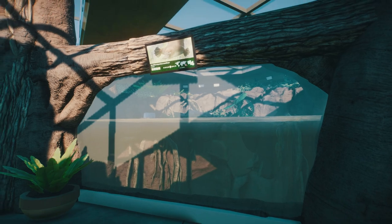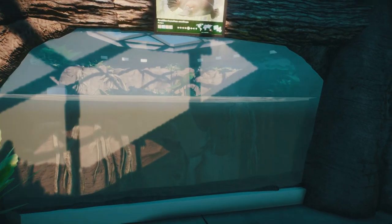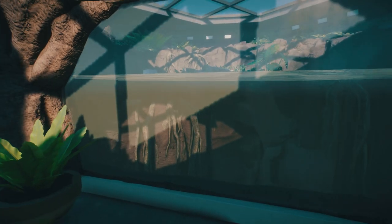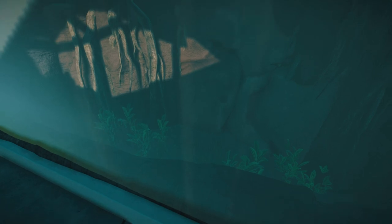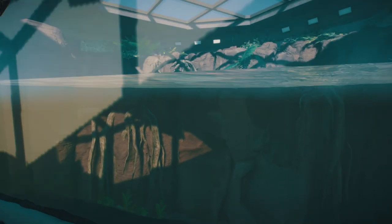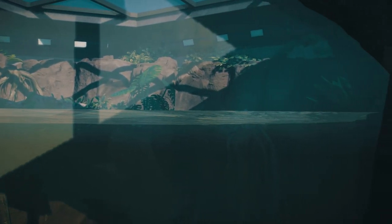So here we have our first habitat animal: the platypus. What an amazing little habitat with the underwater viewing here, a little area for them to dive in. That's really nice rockwork up at the back there.